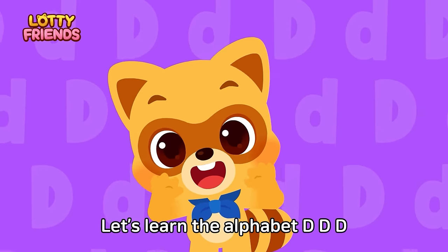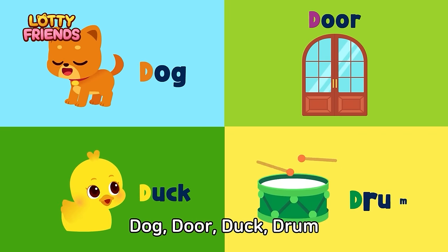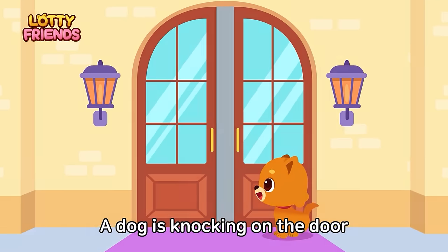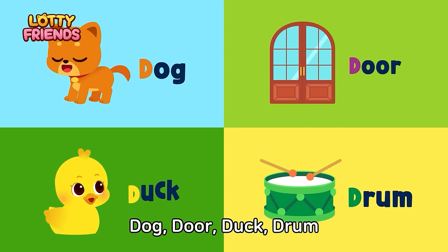Let's learn the alphabet. D — Dog, Door, Duck, Drum. A dog is knocking on the door and a duck is playing drums. Dog, Door, Duck, Drum.